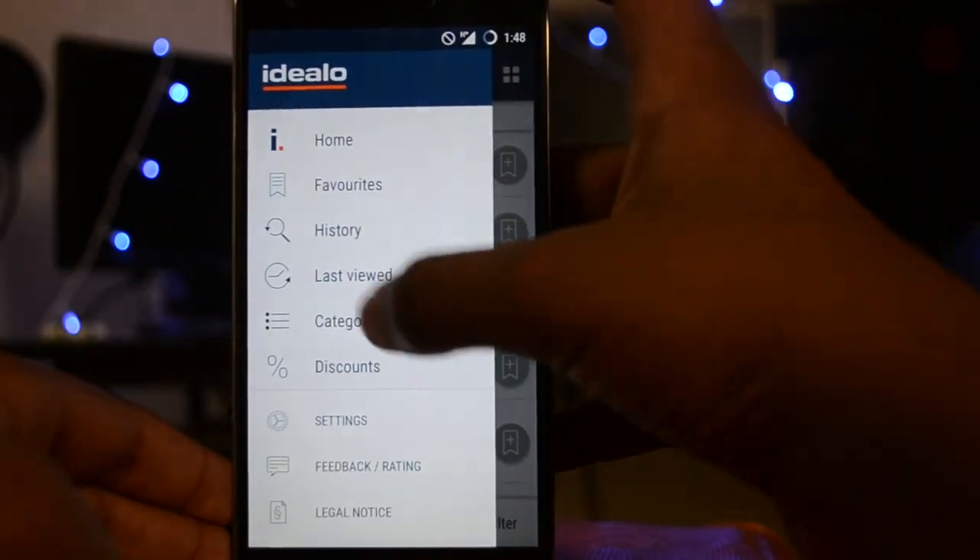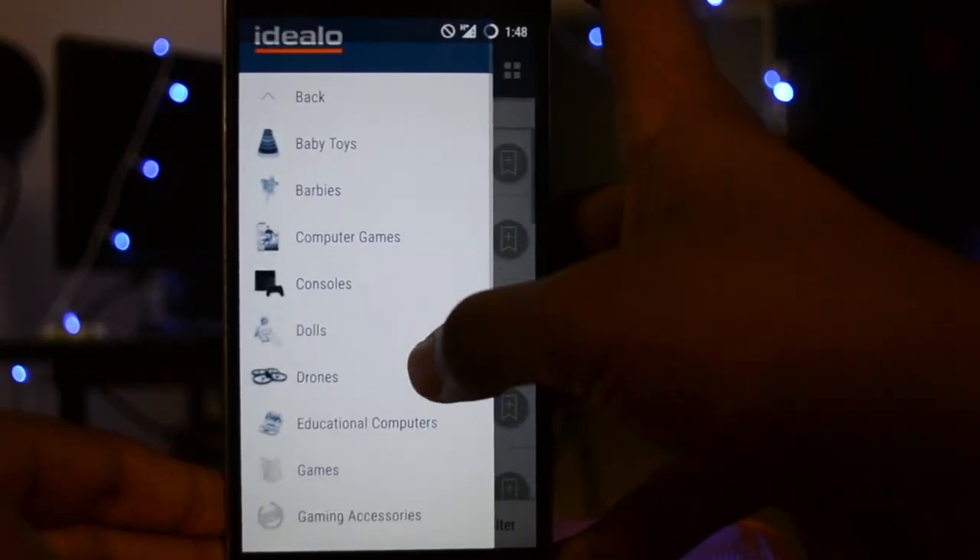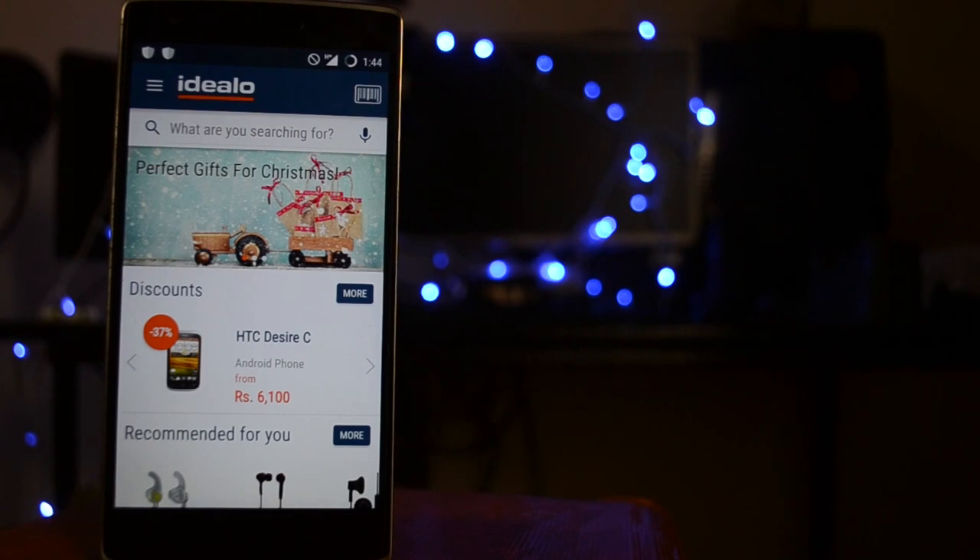Coming to the verdict, definitely go for this. This app is a very handy one for almost everyone who owns a smartphone. See you guys in the next video. Peace.